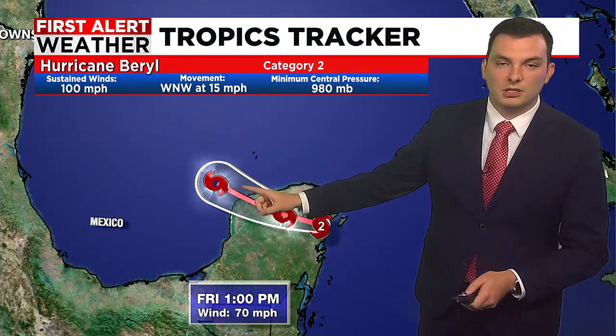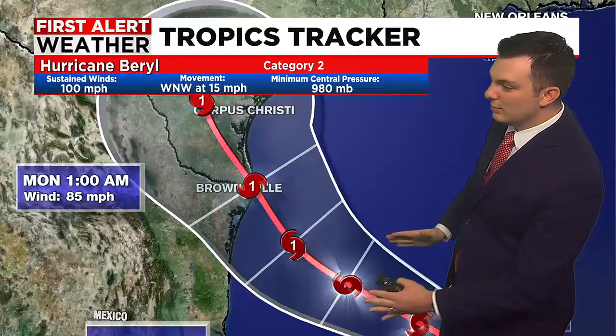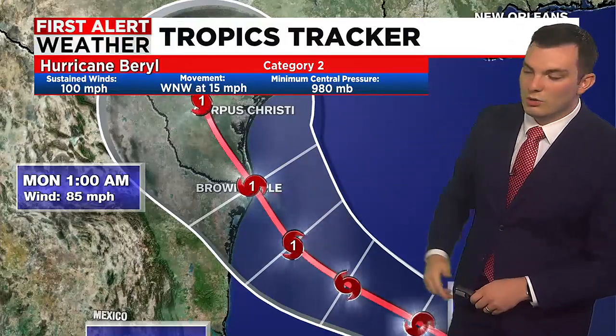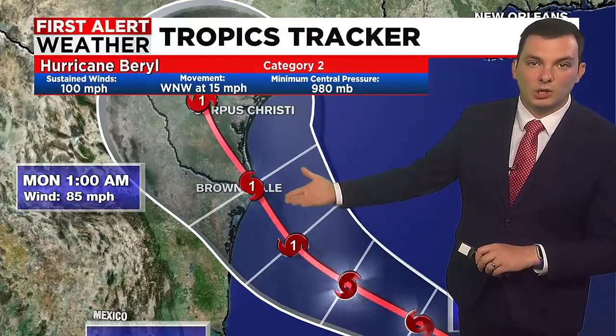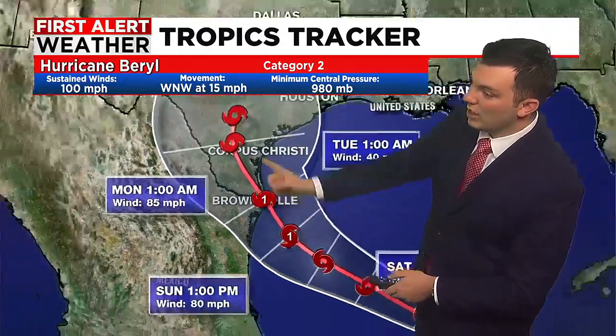Once it moves over land, the storm will start to fall apart a bit more, but it is expected to get across the peninsula and into the Gulf of Mexico where it may reorganize and become perhaps a category one hurricane. It takes a northwesterly track and could make landfall somewhere between the southern tip of Texas and the Mexican coast near Brownsville, sometime late Sunday night going into early Monday morning.